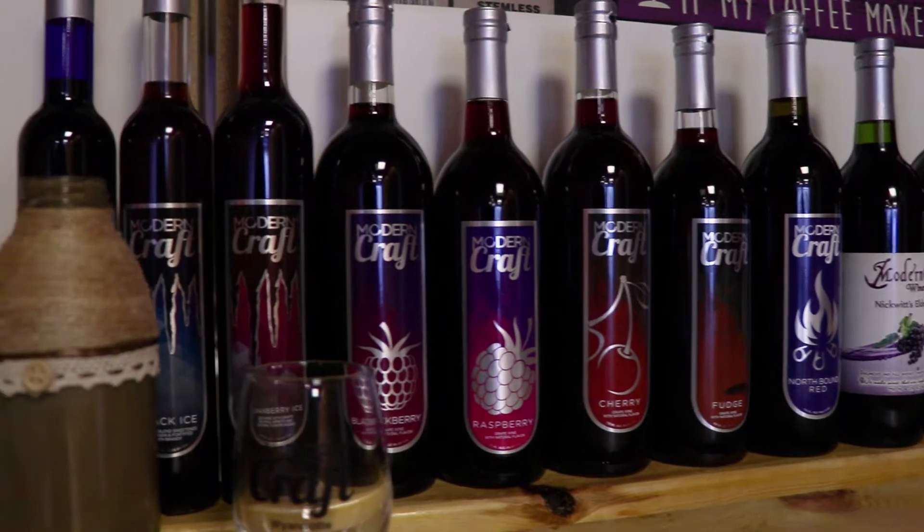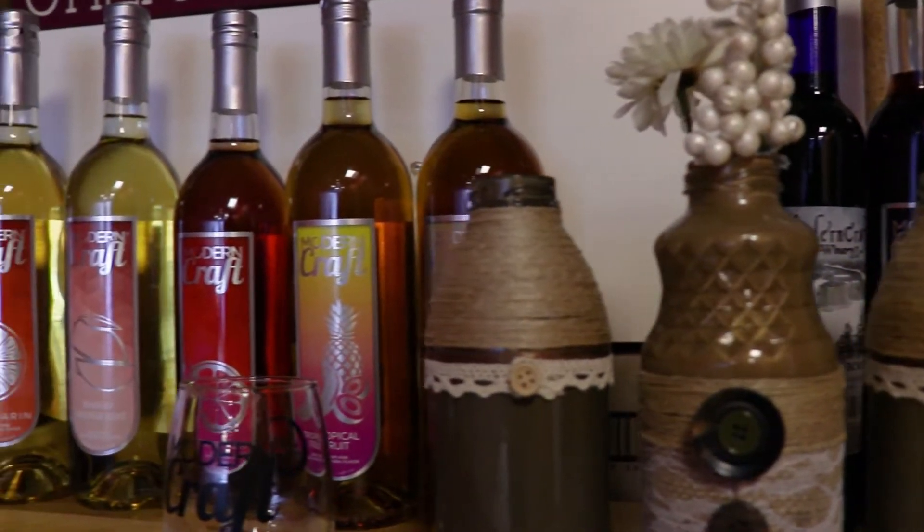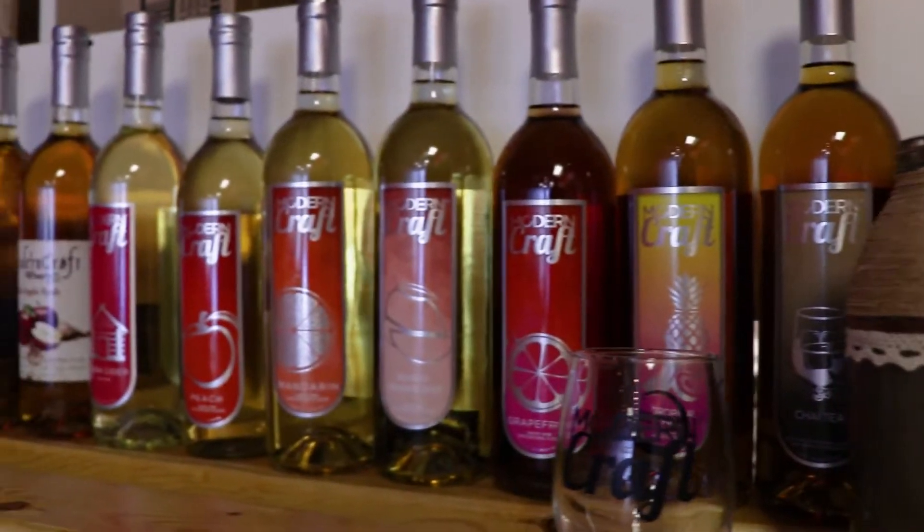We have over 20-some different flavors of wine. We can go through and actually make some cocktail drinks out of the wines to show non-traditional wine drinkers there's a fun way of mixing up our wines.